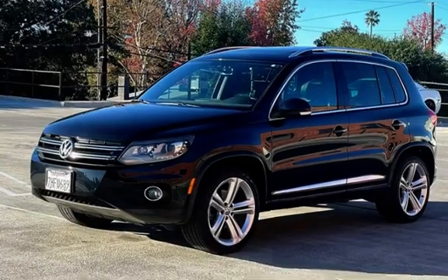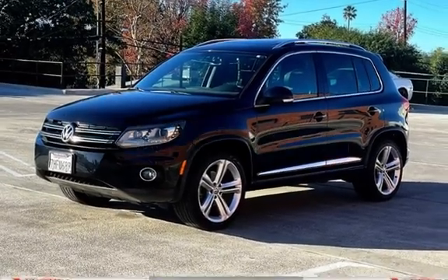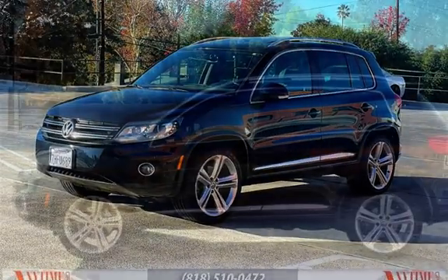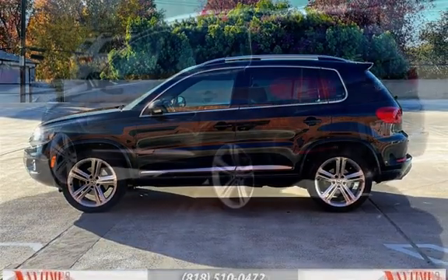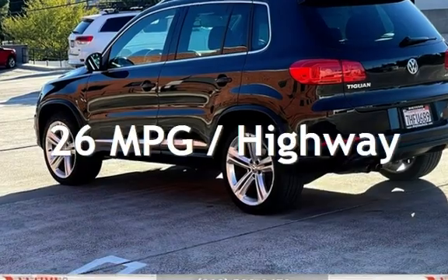This Volkswagen has less than 87,000 miles on the odometer. Estimated fuel economy for this vehicle is 21 miles per gallon in the city and 26 miles per gallon on the highway.